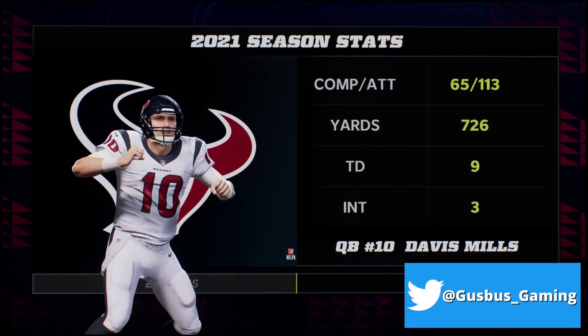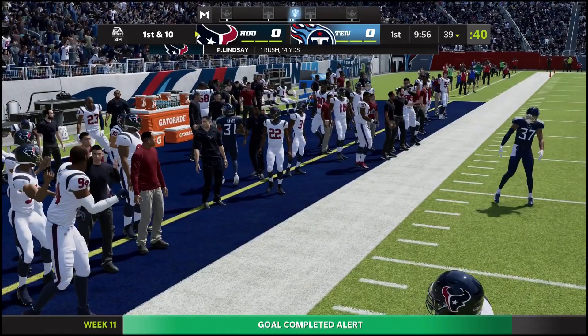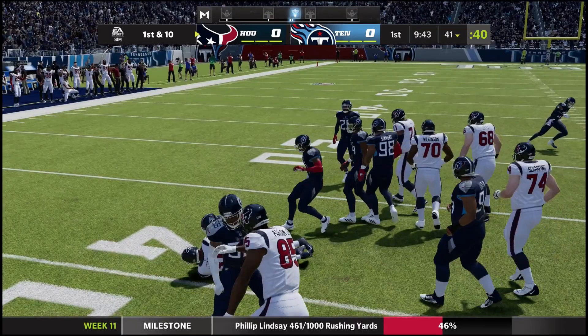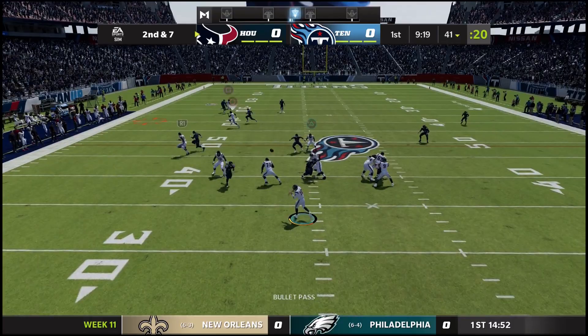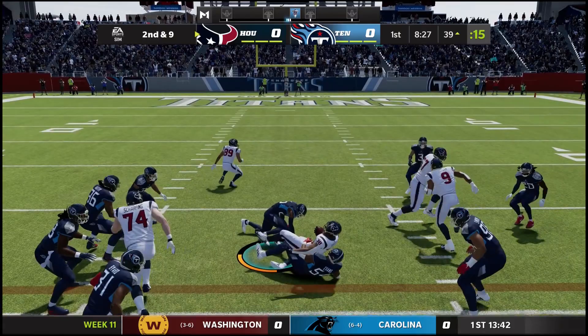Philip Lindsay gets the carry on first and 10 from their own 25 and has a good gain of 14 yards up to the 39. Another handoff, this time it's David Johnson — it's gonna be two. Second and seven, play action fake, Mills looking down the field. He has an open man — it's Nico Collins at the 19 as he's out of bounds at the 39 of the Titans.